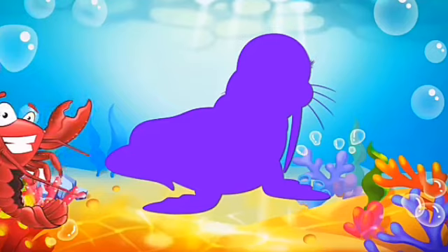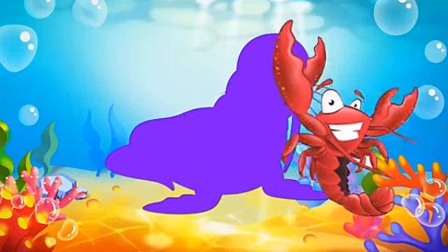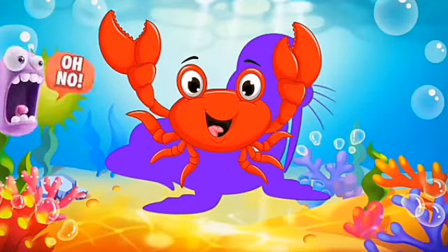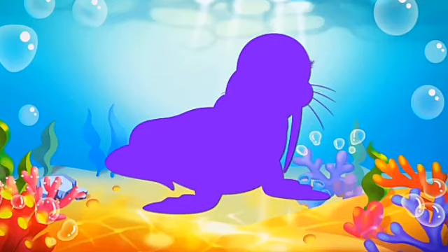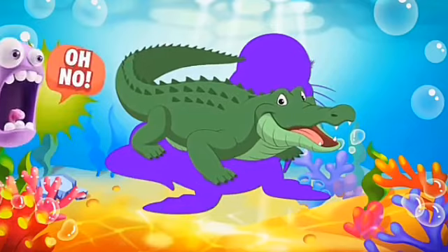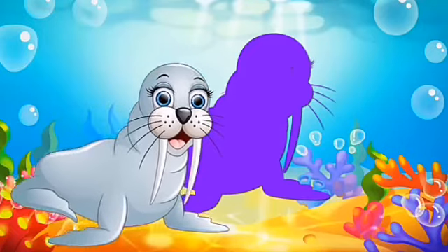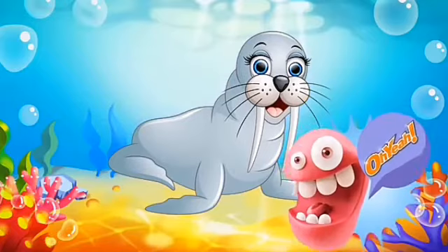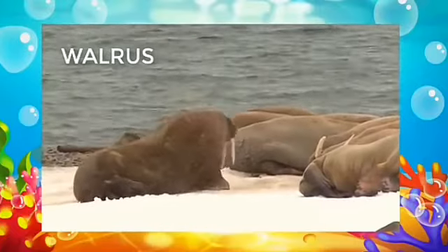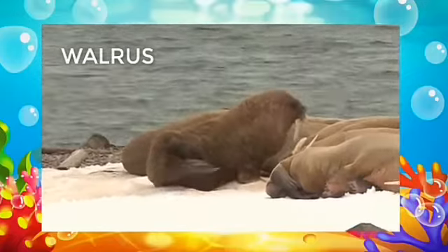Purple color — which animal shadow is this? Lobster is coming — is it matching? No. Next is crab — is crab matching? No, crab is not matching. Crocodile — is it matching? No, crocodile also not matching. Now it is coming — which animal? Walrus! See the teeth. Yes, it is walrus. See the walrus — walrus can live in water and land both. See the big teeth of walrus.